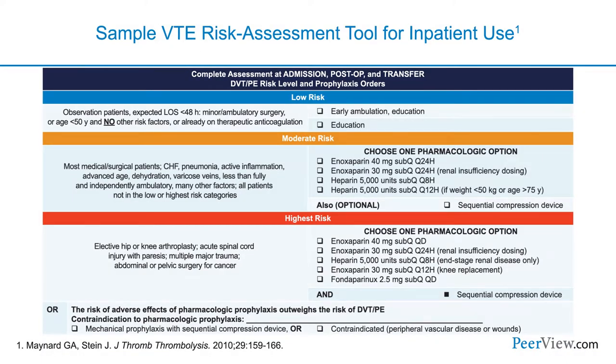How do we as providers identify patients who are in the hospital and at risk for venous thromboembolism as they cross this continuum of care? One way is to use VTE risk assessment tools. Here's one example of a tool implemented in the hospitalized setting that categorizes patients into low-risk, moderate-risk, and high-risk classifications, taking into account different comorbidities that impact the chance of developing DVT or PE.